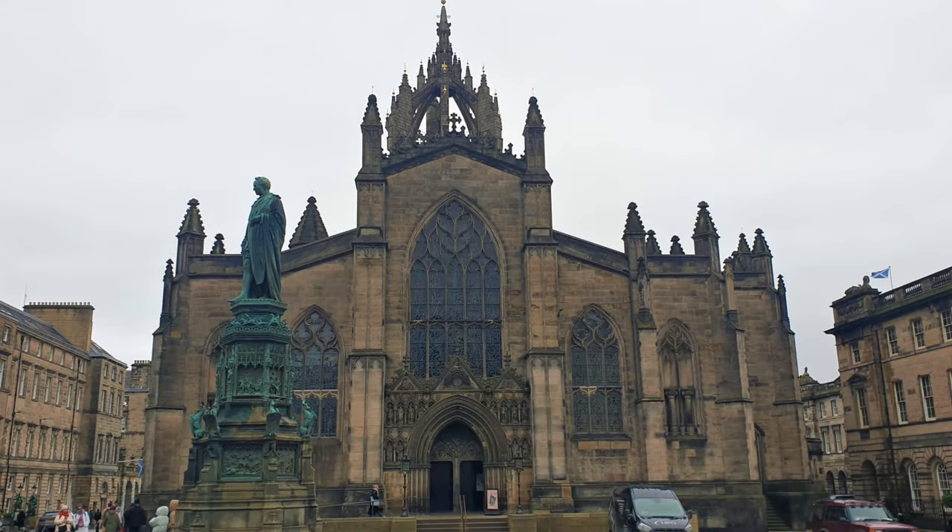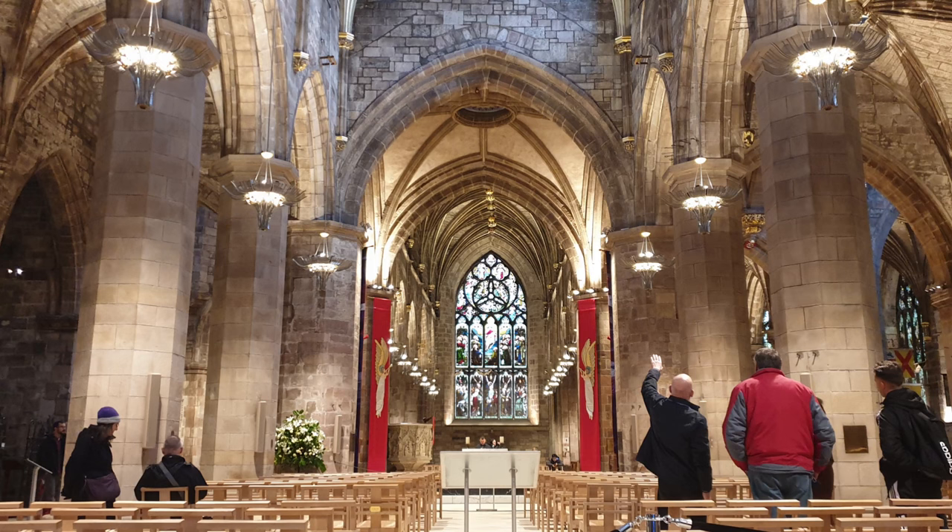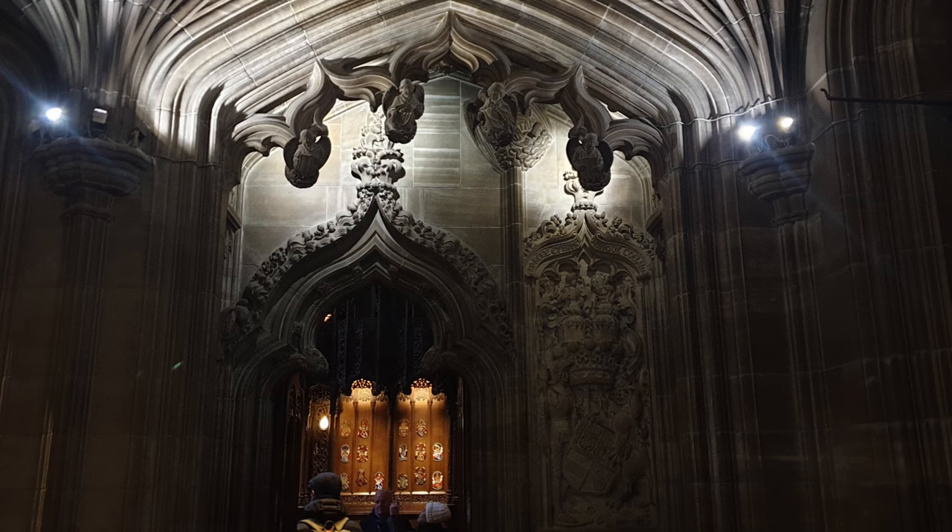Welcome to St Giles' Cathedral, or the High Kirk of Edinburgh, to give it its correct name. The cathedral was built in the 14th century and extended until the early 16th century. Significant alterations were undertaken in the 19th and 20th centuries, including the addition of the Thistle Chapel.